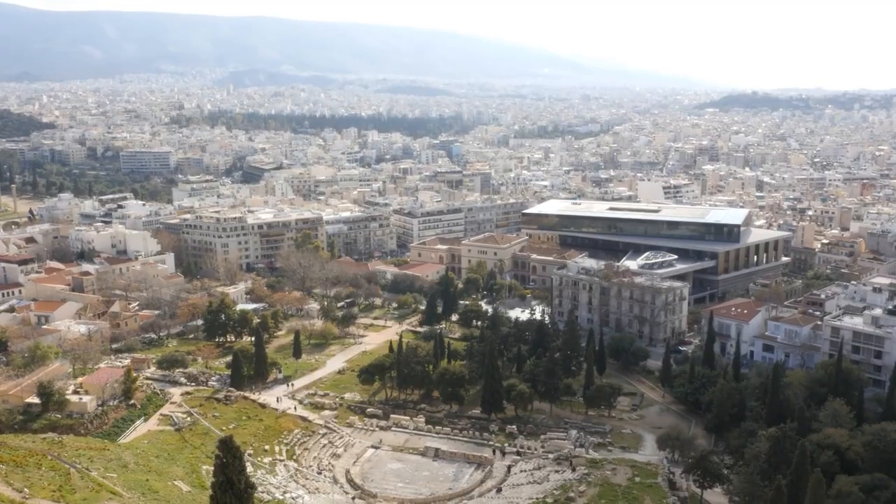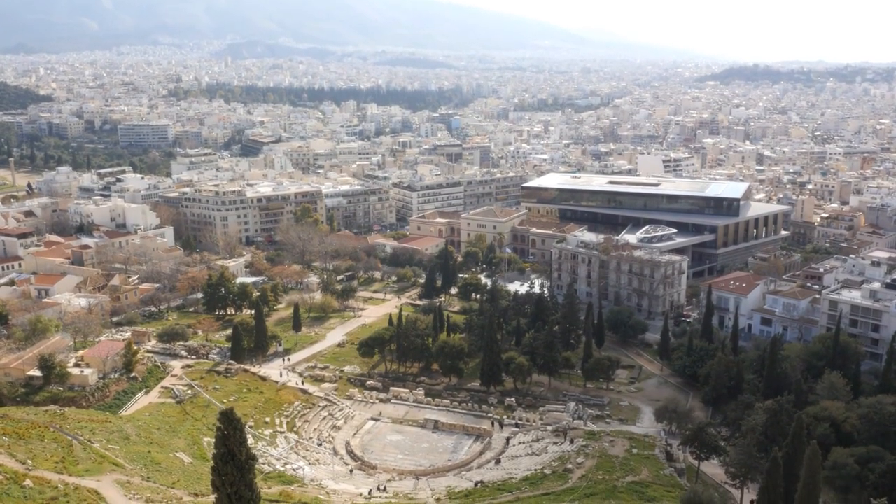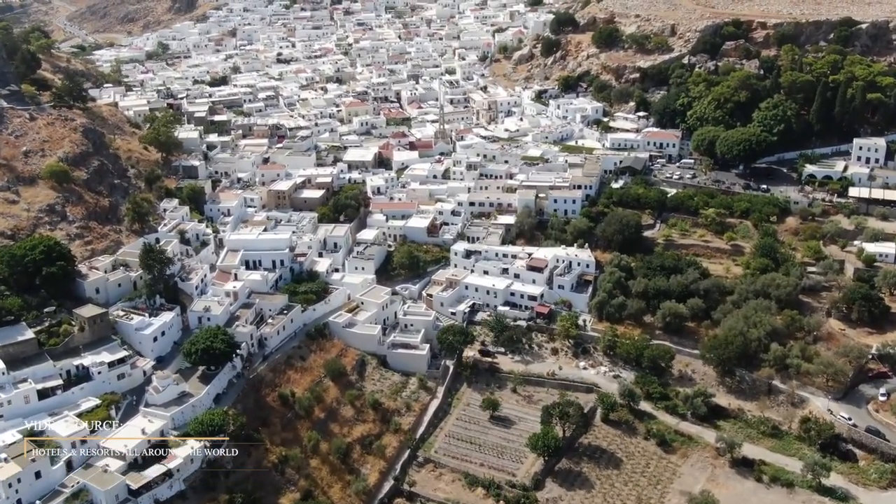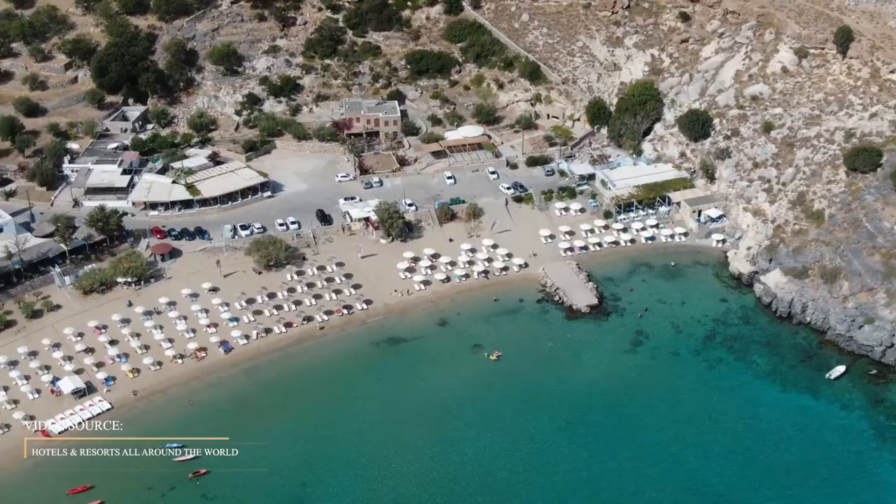Bring a hat and a bottle of water if you visit during the summer because there is almost no shade. After your cultural exploration, head to Lindos Beach to cool off in the Mediterranean's turquoise waters.